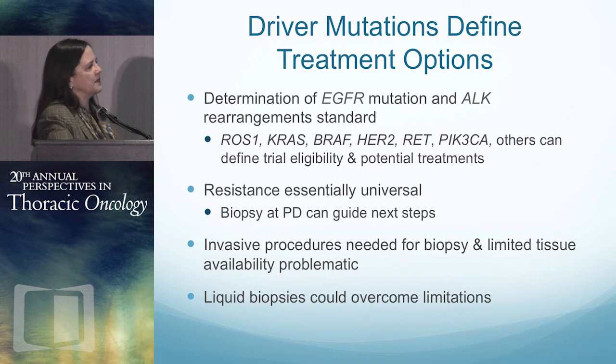But even for patients who respond well, resistance develops essentially universally. Biopsies at progression are needed to guide the next steps, but traditional biopsies are invasive. Tissue can be limited, and you may not find out that you don't have enough tissue for a long time. Perhaps something simple like a blood test could overcome these limitations.